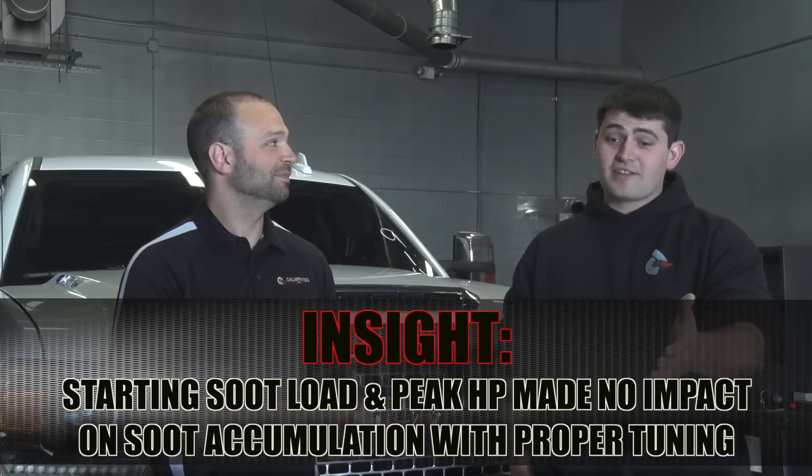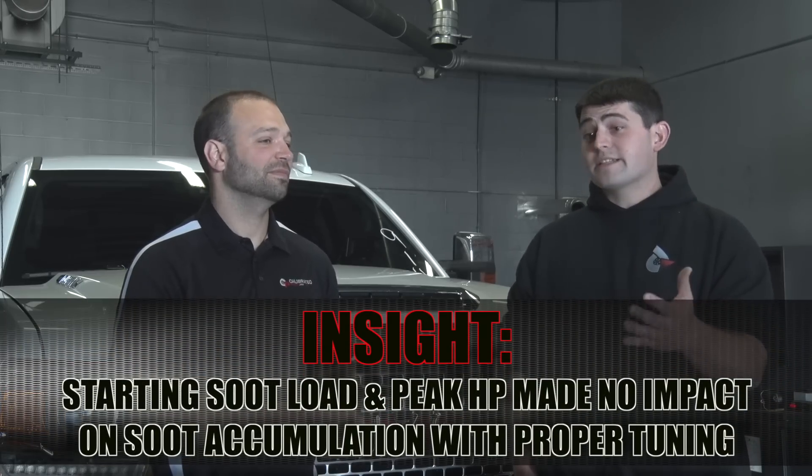Looking at the data, some tests started at 30% DPF load, some at 80%, some at 50% — and every time, three percent soot accumulation per run. Logically you'd think at 80% the DPF is getting full and will incur more soot, but that's not what we found. We saw the same soot accumulation and the same consistent power numbers. So if we tell you it's an 80 horsepower tune, it's an 80 horsepower tune at 20% DPF load, and it's an 80 horsepower tune at 85% DPF load — and probably an 80 horsepower tune in regen.